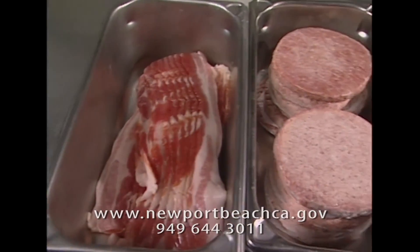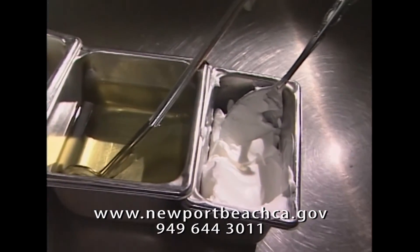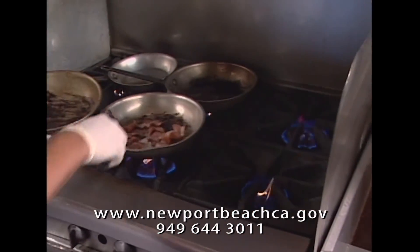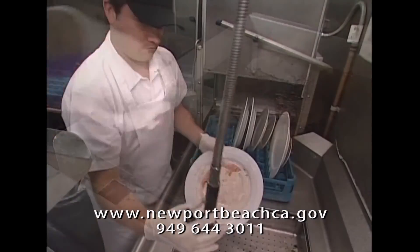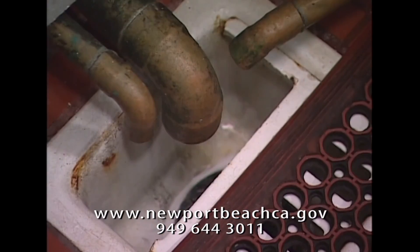Fats, oils and grease come from meat, lard, cooking oil, butter and shortening. You can find them in fryers, pots and pans, food scraps and spoiled food, as well as on floors and cooking surfaces. The trouble starts when they get into the sewer through sinks, floor drains and food grinders or garbage disposals.